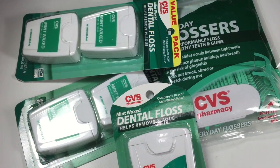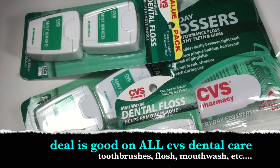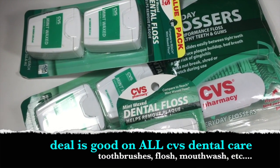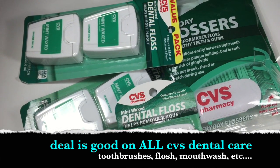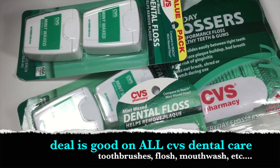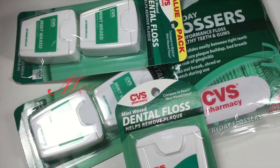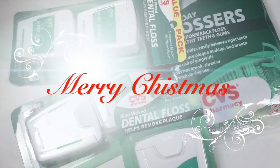So if you have time this busy holiday week to stop into your local CVS, it is a great time to pick up some dental care products just in time for all those sugary sweets you will be eating for the holidays. Thank you so much for watching. I hope you all have a very Merry Christmas. See you next time.